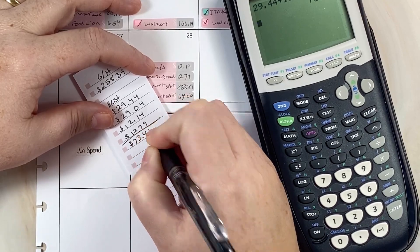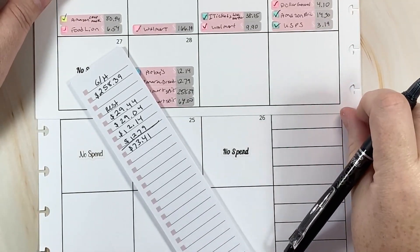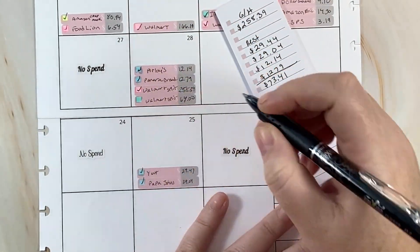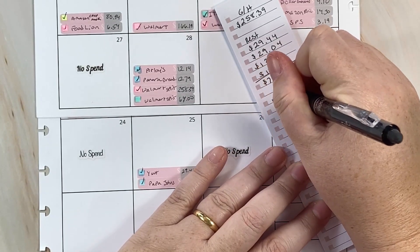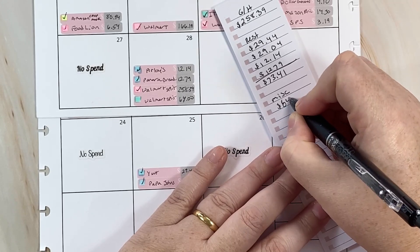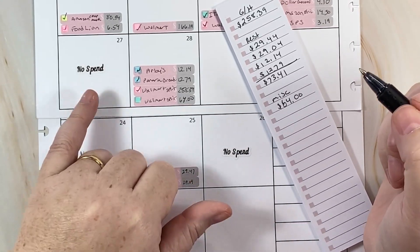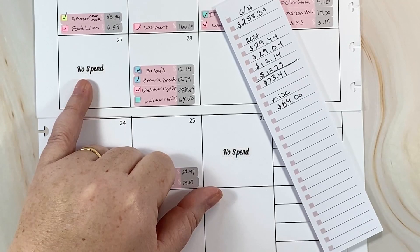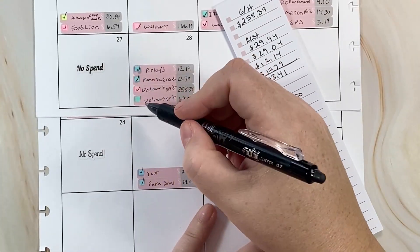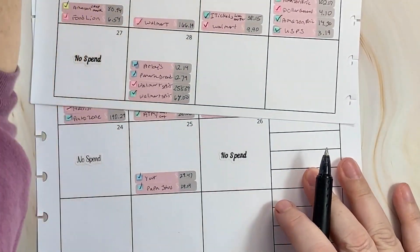Let me total that up: $29.44 plus $29.04 plus $12.14 plus $12.79 — that total is $83.41. With my husband home, that's pretty good, not including the special Saturday dinner which was a lot. For miscellaneous I have $64. Gas is zero for this period because my husband remembered to put it on the credit card for the points. Everything that could have gone unbudgeted actually went on the credit card.